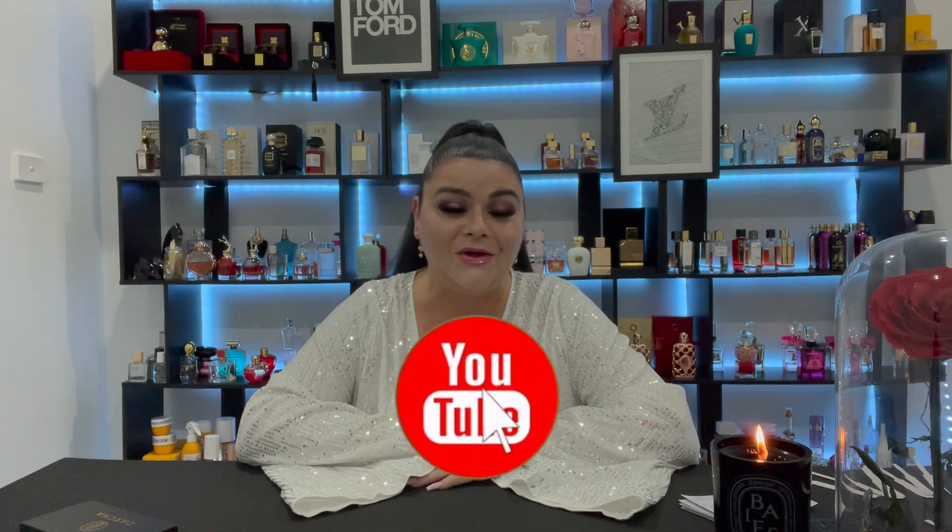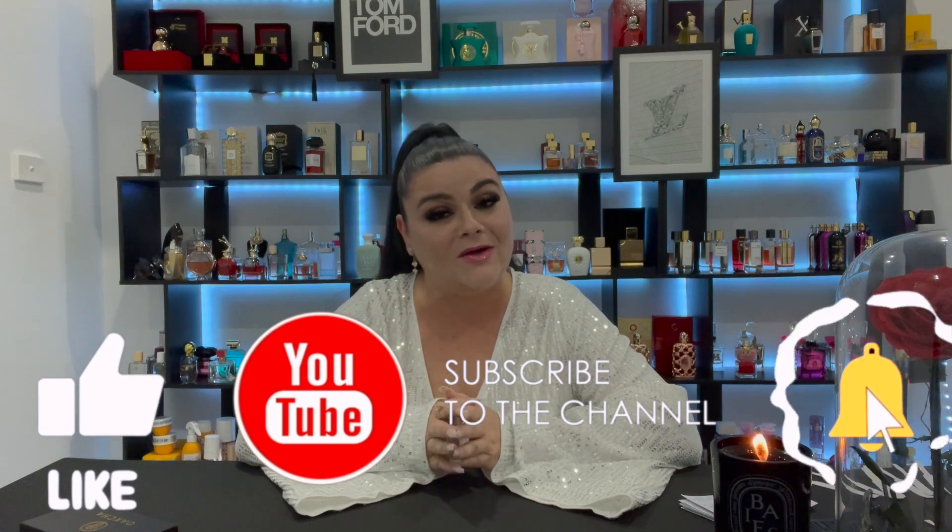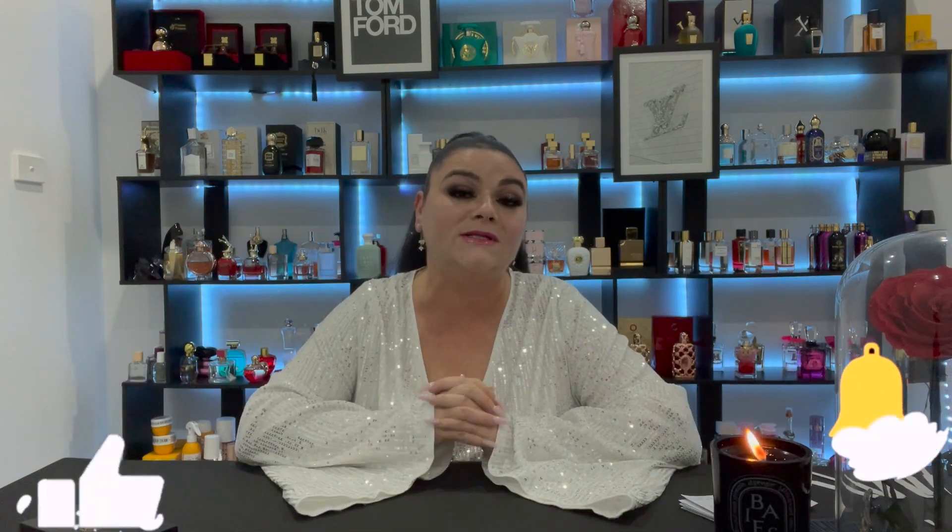If you're new to my channel and you love fragrance like I do, please don't forget to subscribe, hit notifications, and like the video — it really does help to support my channel. Okay guys, so this is the discovery set. It's in a really luxe cardboard case, very very good quality, a little information brochure, and there are the fragrances in there.